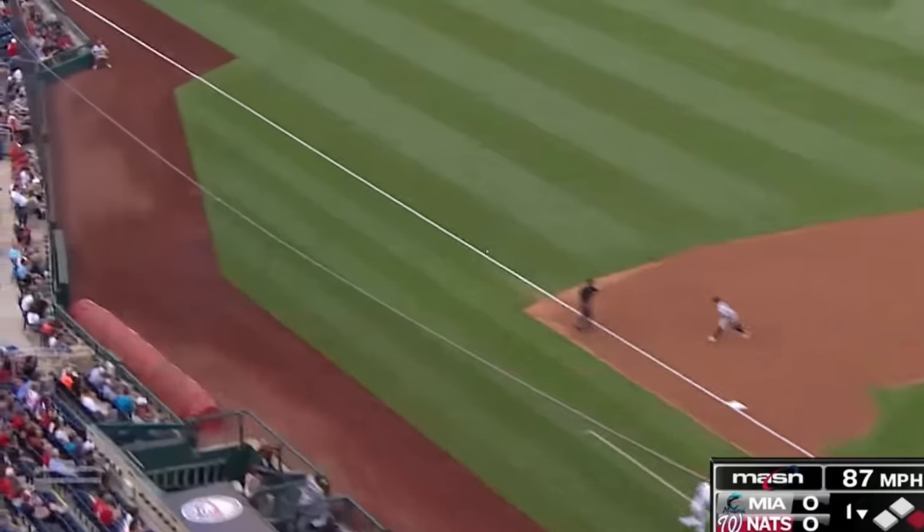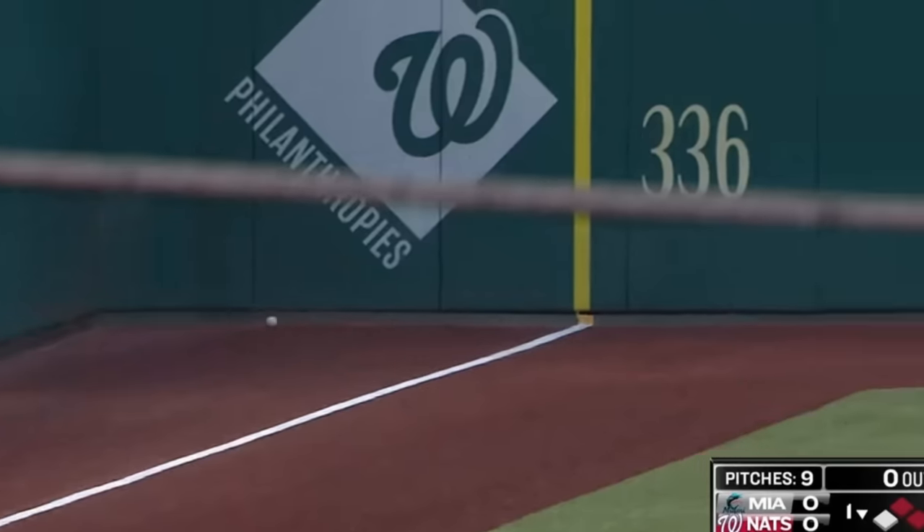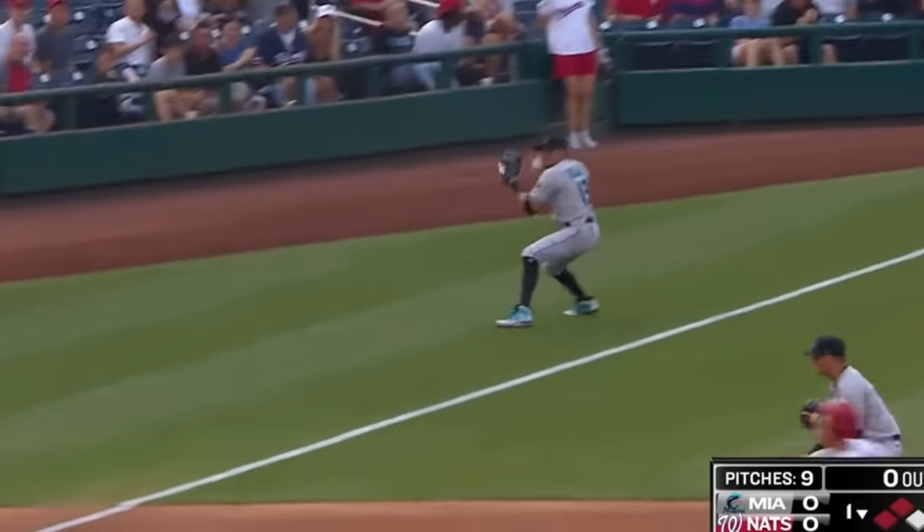Here we have our second triple down the left field line of the video, this time with Alcides Escobar scoring from first. Turner literally got into third almost as fast as Escobar scored, and Escobar had decent speed.